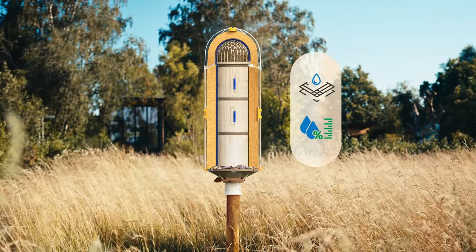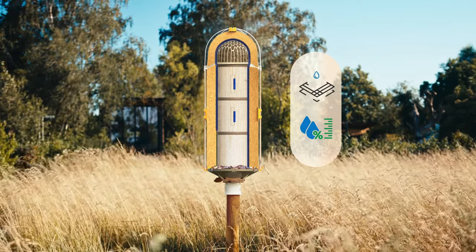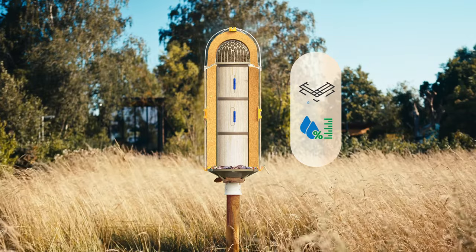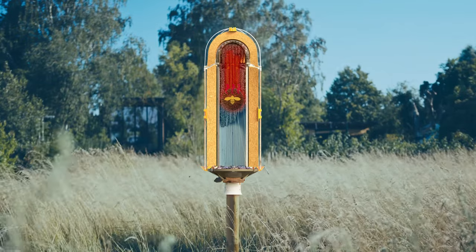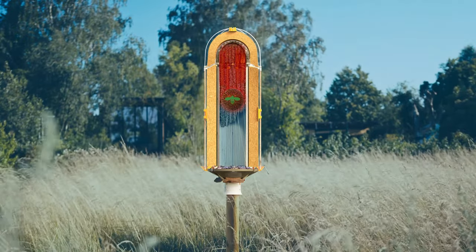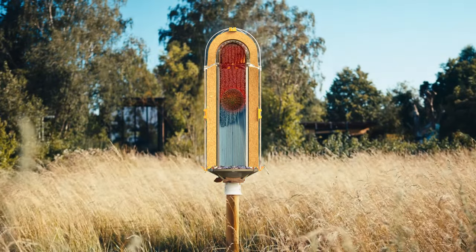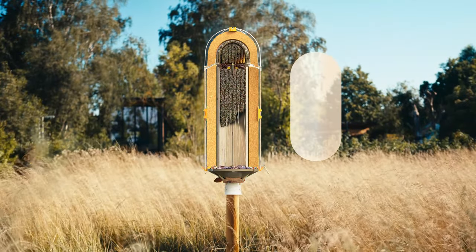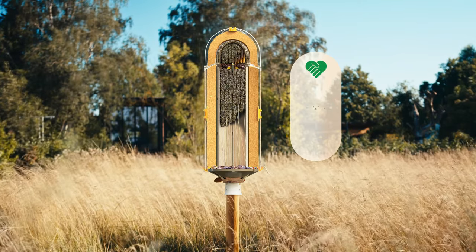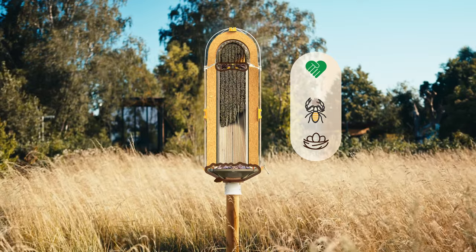Behind the insulation is a vapor barrier that ensures optimal moisture exchange, similar to what you'd find in home construction. The cylindrical shape allows the bees to form a thermal cluster in winter, which further helps save energy. The relatively dry and warm climate inside also provides the perfect habitat for symbionts, such as the book scorpion, and dedicated nesting sites have been prepared for it.